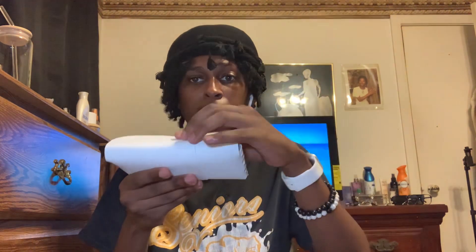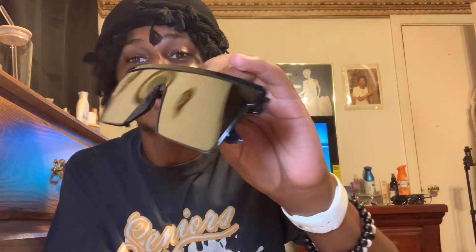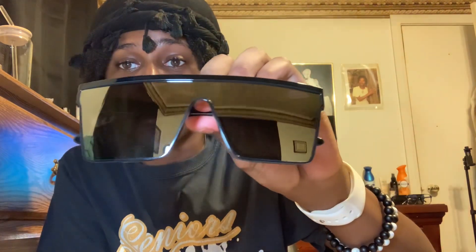Next is a pair of sunglasses — yeah, I'm in my glasses bag again! I ordered these from Shein. I originally had two pairs: a black pair and a silver pair, but I lost the silver pair or I think I gave it to somebody. So I ordered another silver pair. It comes with a little glasses holder. These are my favorite pair, that's why I had to reorder the silver.